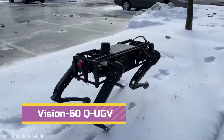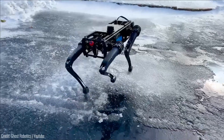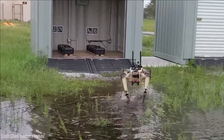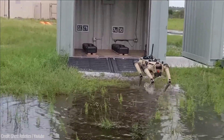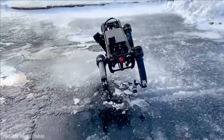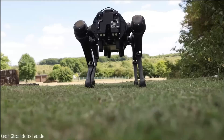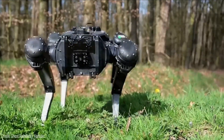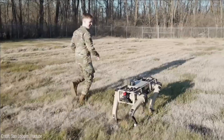Number 6. The Vision 60 Q-UGV, or V60, is a mid-sized, agile robot quadruped manufactured by Ghost Robotics. Designed based on the biomechanics of a dog, the V60 proves to be a versatile and reliable military companion in various terrains.